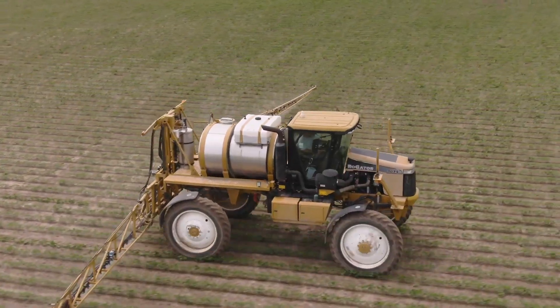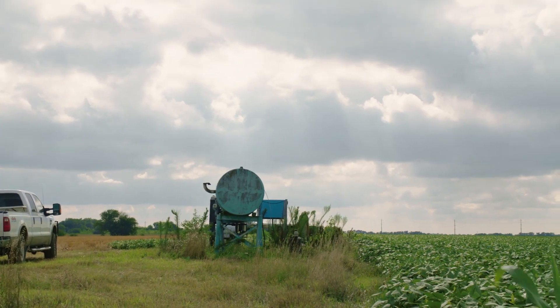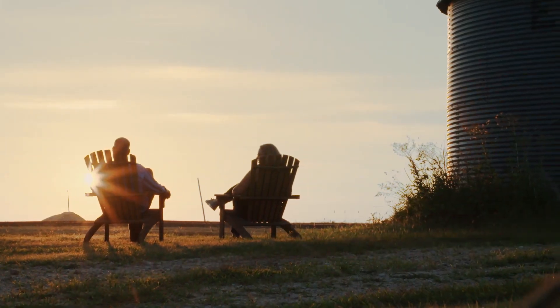Glyphosate is just one of the many ways that we manage our farm, and it's an integral part of that farm management. It's a complex management plan, but glyphosate definitely carries its weight within that plan.